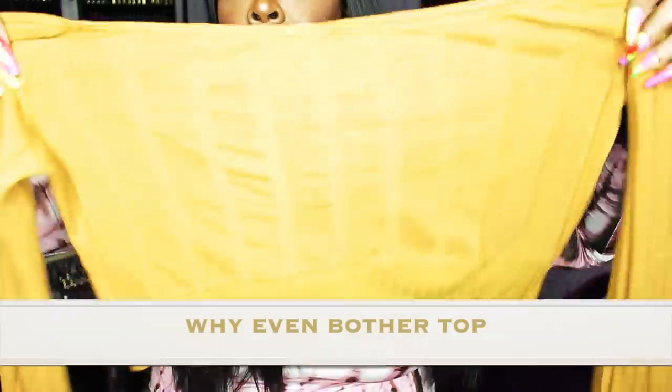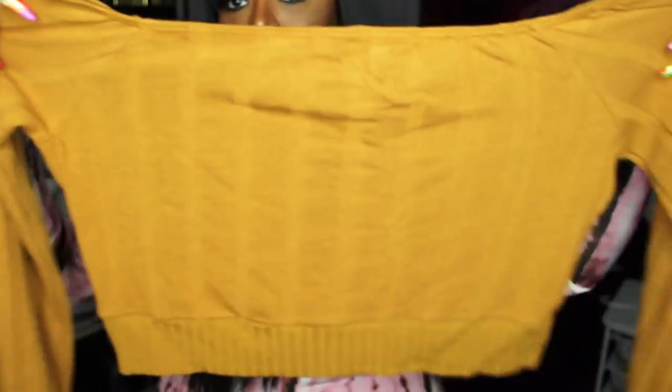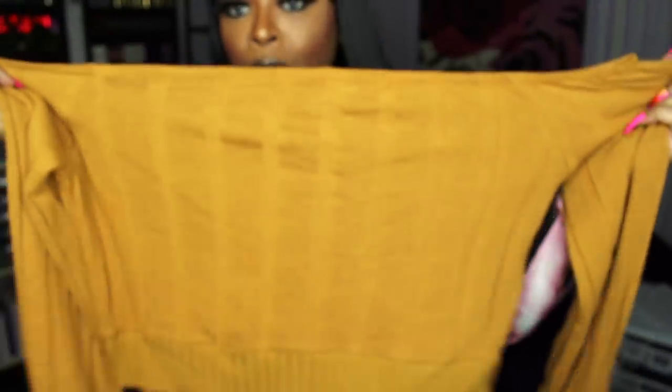I'm not going to try this on, but check this out — this is the Why Even Bother Top. This is a 3x, and I actually won this one, but it's from Fashion Nova so I wanted to show it. It's like a golden color, off the shoulders, crop. Really cute, really cute.